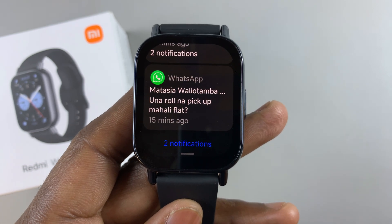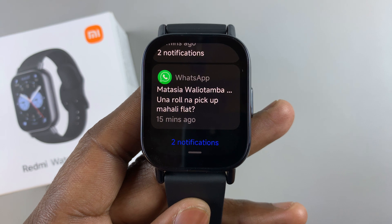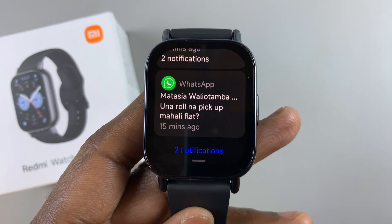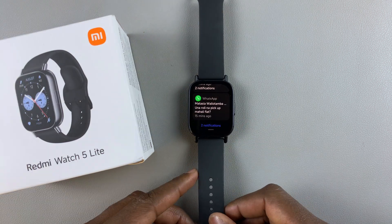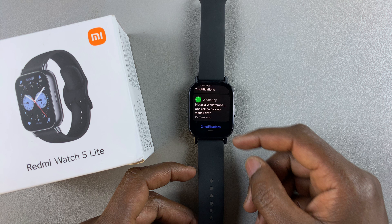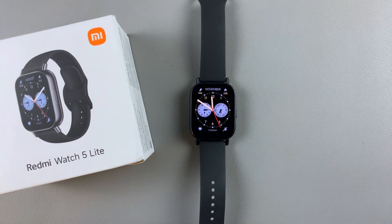If you're constantly being bugged by WhatsApp notifications on your Redmi Watch 5 Lite and on your Redmi Watch 5 Active, here's how to disable them. You may have enabled WhatsApp notifications so that you never miss a notification or you can simply see the notifications on your watch. But if they are annoying or you simply want to focus, you can turn them off.